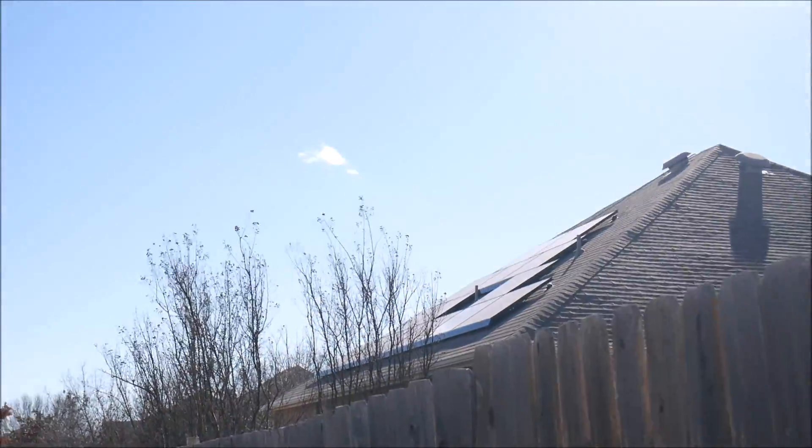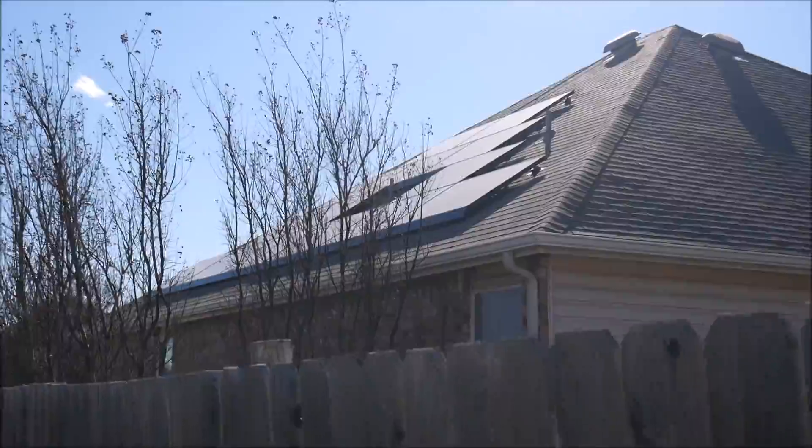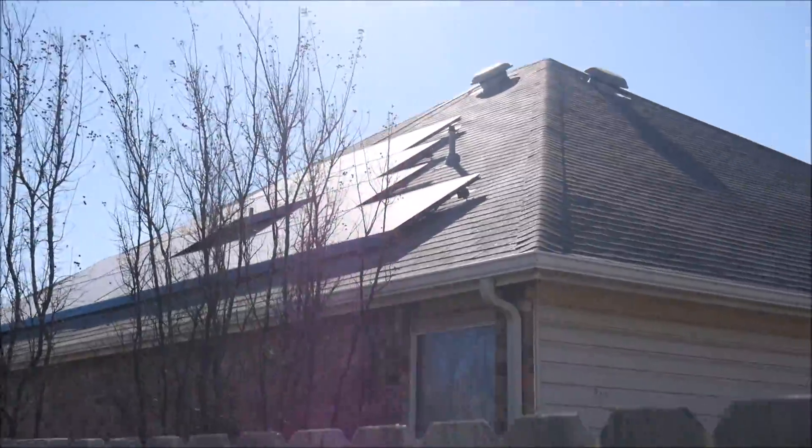What's up YouTube, this is LDS Reliance. I was out walking my dog and I noticed this solar installation in my neighborhood. I've seen it a few times before and it always looks like a very nice system. I got a chance to get up close and personal and look at it.